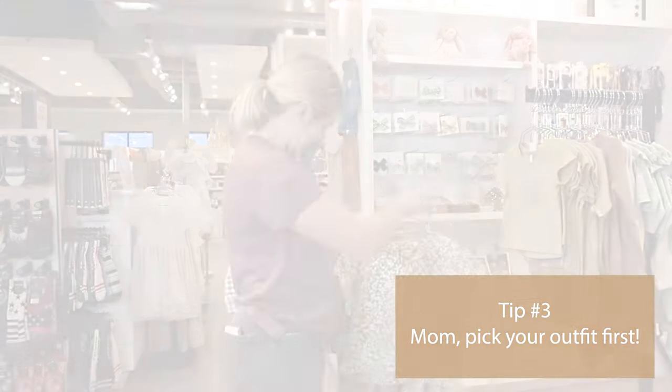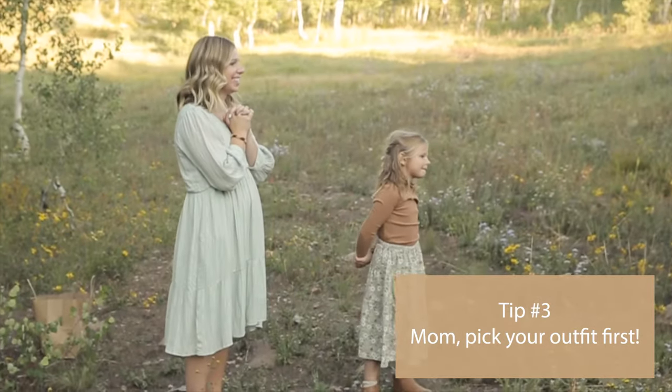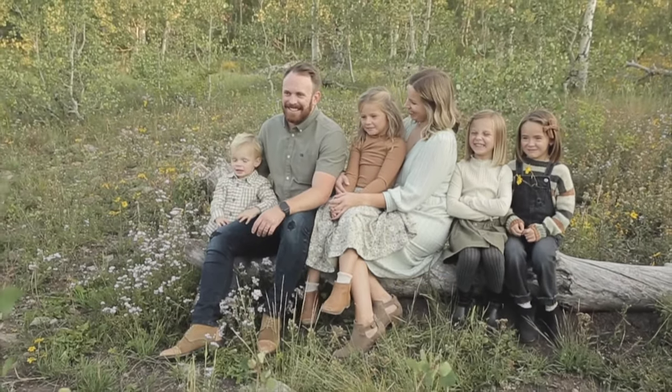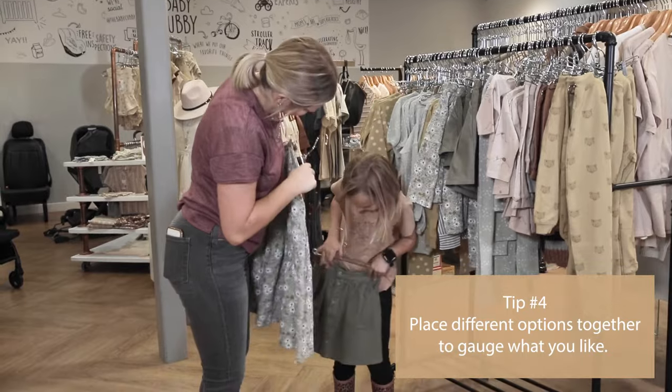Tip number three: mom, pick your outfit first. Find something that is within your color scheme that you love and feel confident in. Use your outfit as the base for styling the looks for the rest of the family.